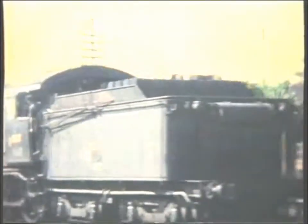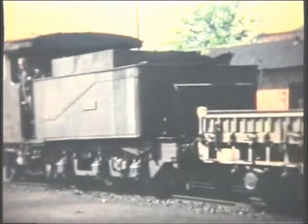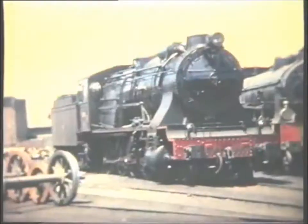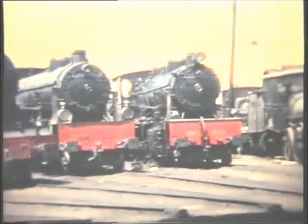040-2432 was another MZA type, built by Henschel in 1909. Further shed visits reveal a defunct 0A060, an MZA 480, and several West A460s, amongst others.